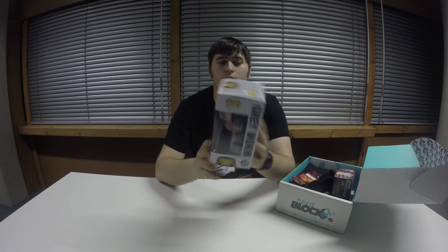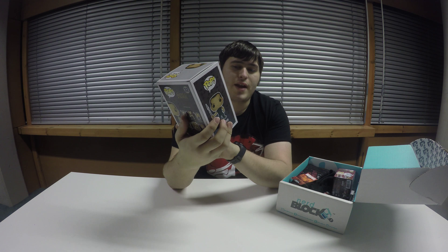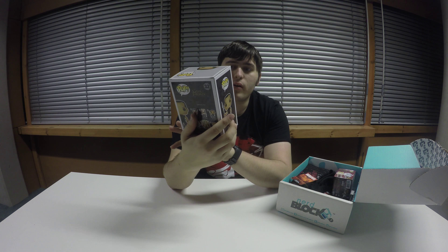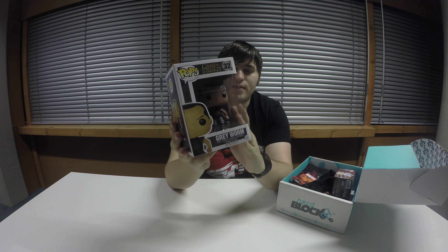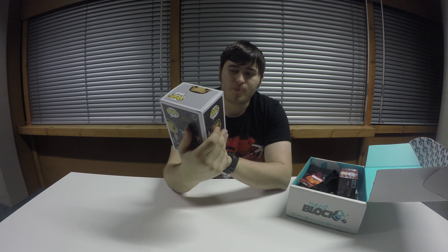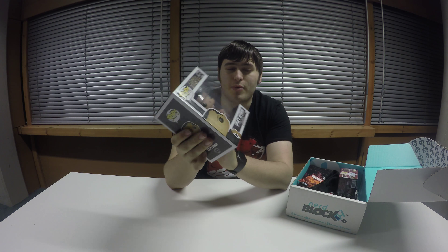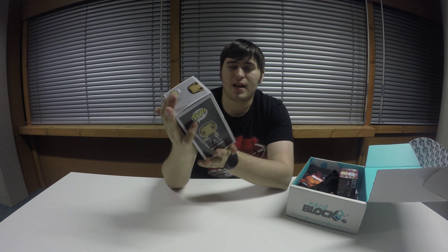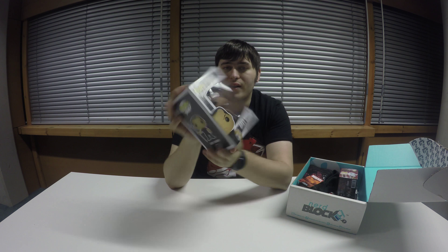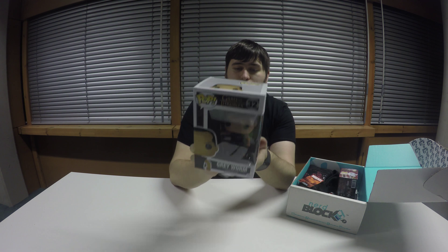So we've got a Grey Worm Pop figurine, which is really nice. I haven't had a pop figurine in a little while, so it's nice that they're trying to put some of these in, because these are eventually the kind of collectibles that are valuable. They're nice bobbleheads — I don't think I've ever actually opened one, I've kept them all in the boxes. It'd be nice to get a double at some point, so I could take one out of the box.